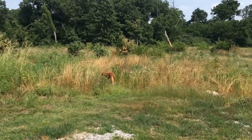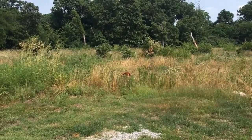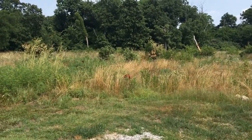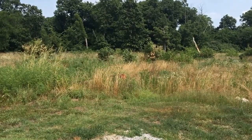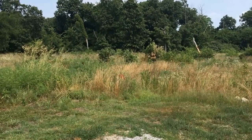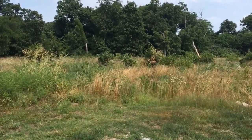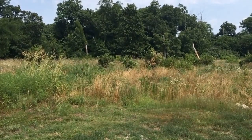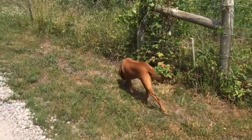Here we have the Rhodesian Ridgeback in its natural environment in the hot humid weather in the Ozark Mountains. Let us watch carefully as the Rhodesian Ridgeback is smelling out its prey. Shalom YouTube — today let's talk about Ridgebacks.